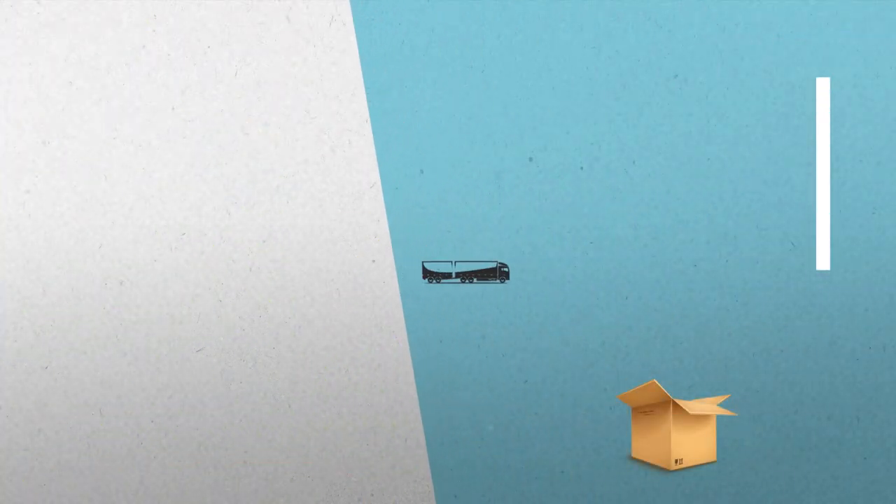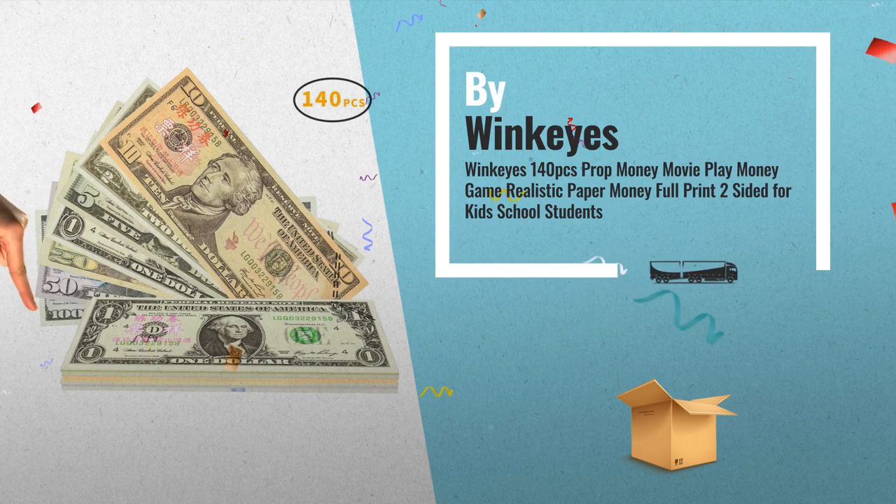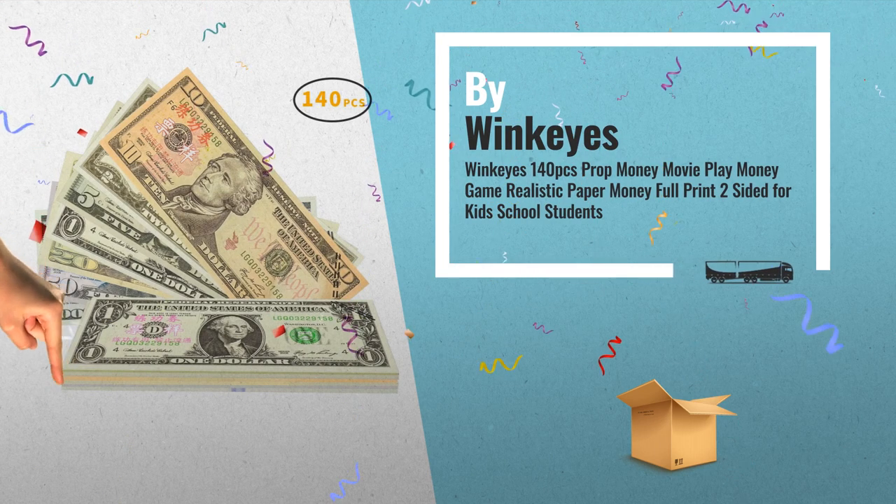Number 3: Get these toys and much more now on Amazon — just click the link below for more.